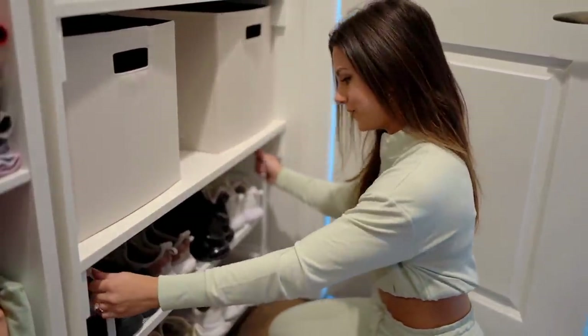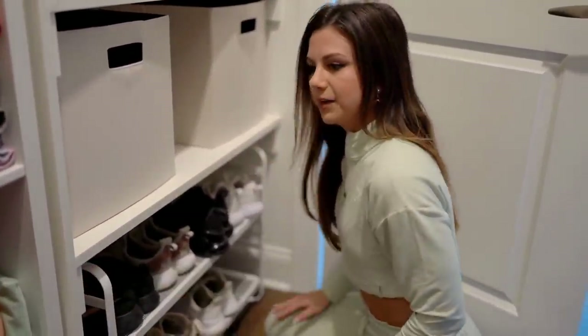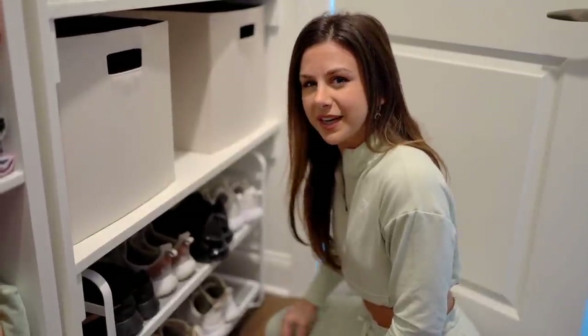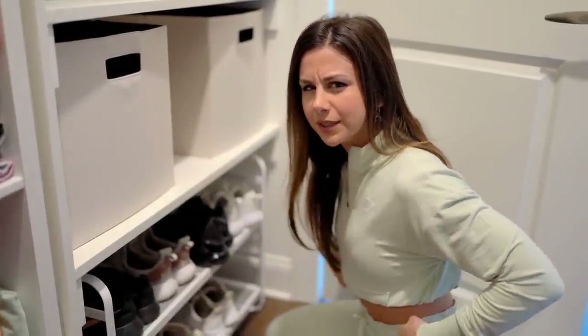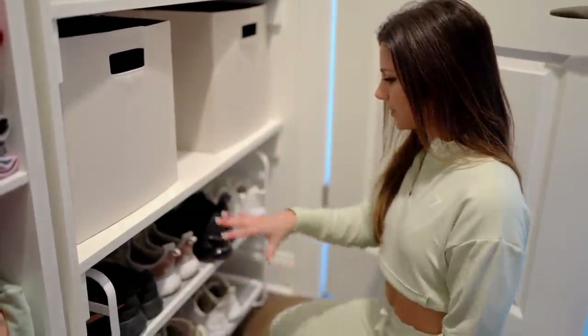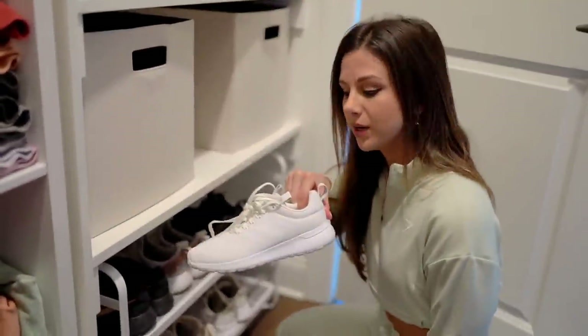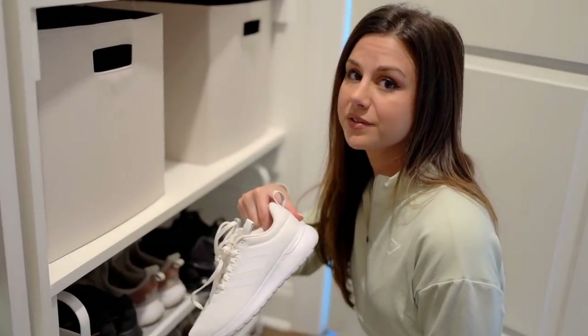And then underneath here, lastly, we have our sneakers. I'm trying to add more to my collection, but I'm so picky when it comes to sneakers - I can never find ones that I'm in love with. Here's my little sneaker collection - most of them don't leave the house, like these. And you ask me how I keep my whites white? These don't leave the house. They're just for show.